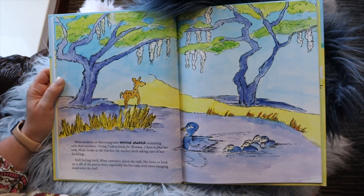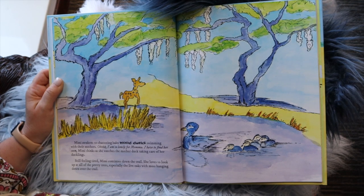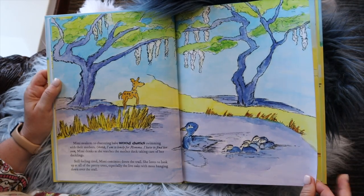Mimi awakens to chattering wood ducks swimming with their mothers. "Oh, I am so lonely for Mama. I have to find her soon," Mimi thinks, as she watches the mother duck taking care of her ducklings. Still feeling tired, Mimi continues down the trail. She loves to look up at all the pretty trees, especially the live oaks with moss hanging down over the trails.